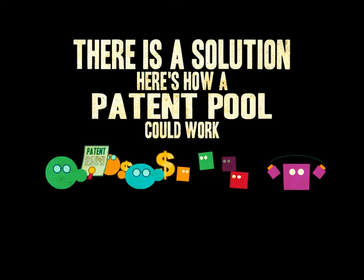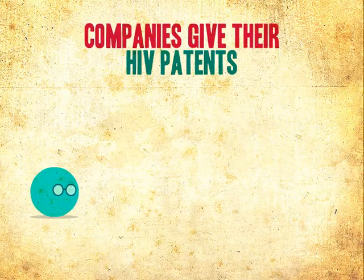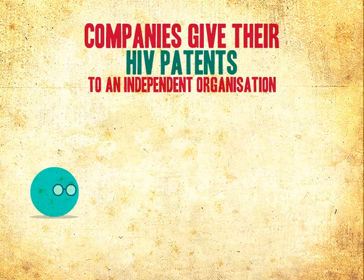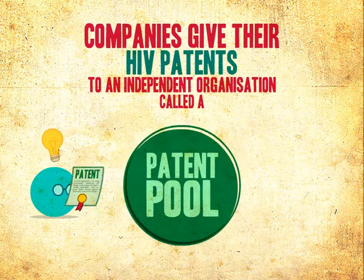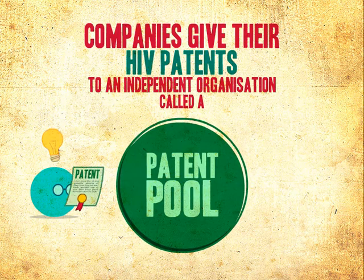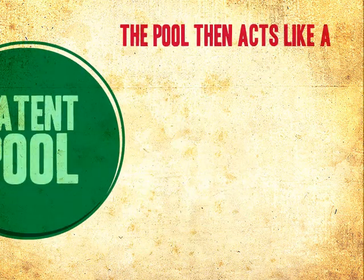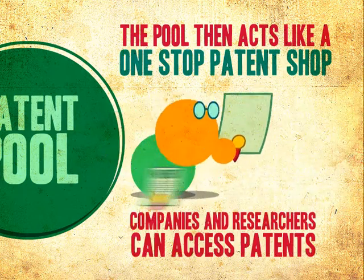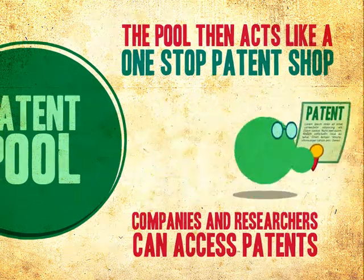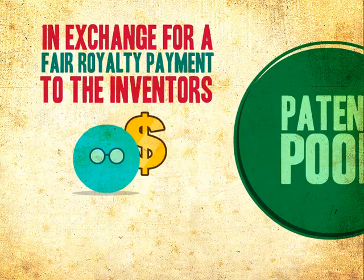There is a solution. Here's how a patent pool could work. Companies give their HIV patents to an independent organisation called a patent pool. The pool then acts like a one-stop patent shop — companies and researchers can access patents in exchange for a fair royalty payment to the inventors.